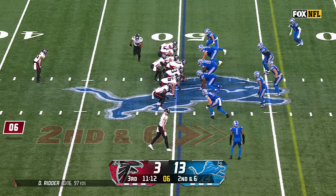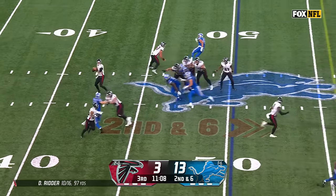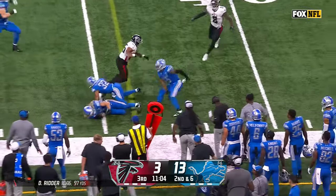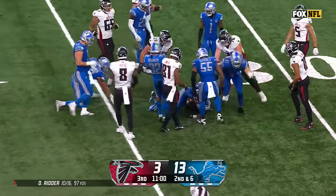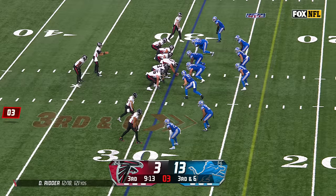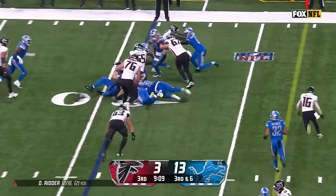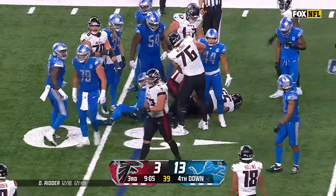In terms of how much they run in a game — now play action. They swing it out to Algier in space. He barrels over Anzalone and Branch. Tyler Algier with a powerful catch and run. Robinson going the other way, Hutchinson was first to make contact.